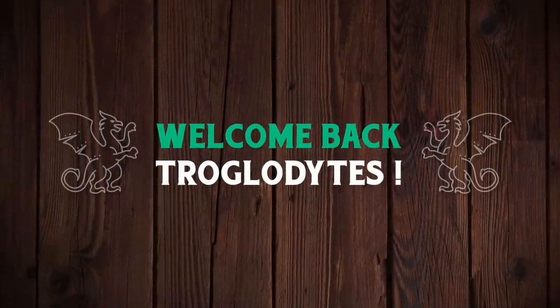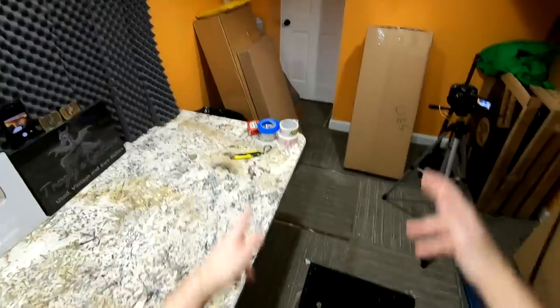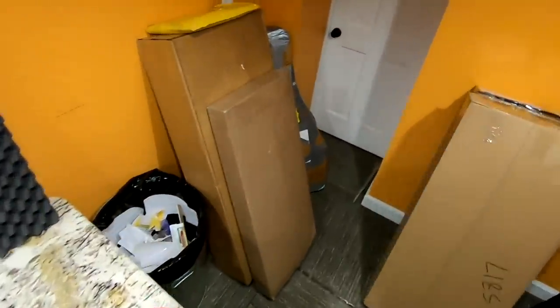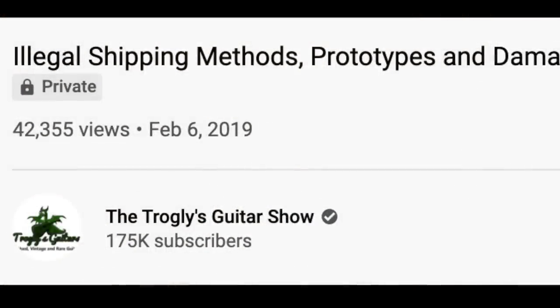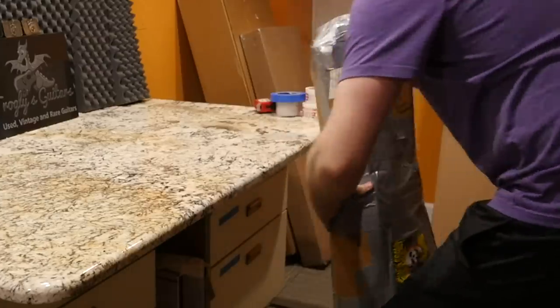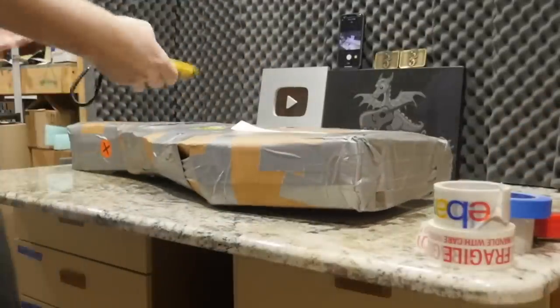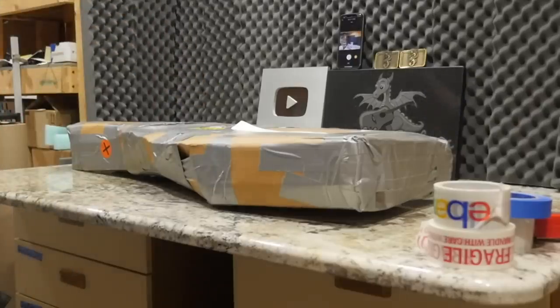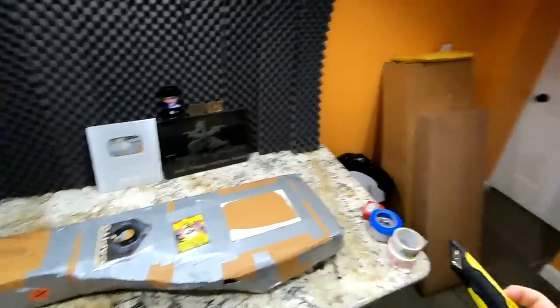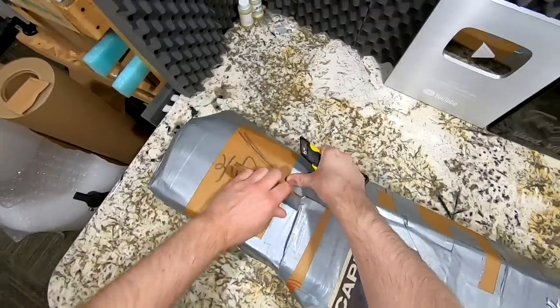Welcome back to the Troglies Guitar Show. Today is a momentous occasion — this is the 100th unboxing episode. When I first started this series, a year and a half or two years ago, I just thought it was going to be a one-off thing. Little did I know it would quickly become the most popular thing I do on my channel. The 100th episode — what's special is I got brighter lights in here, so hopefully things look a bit better now.